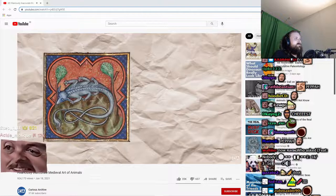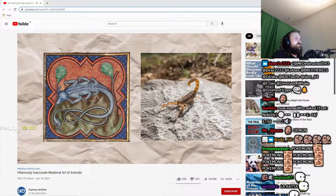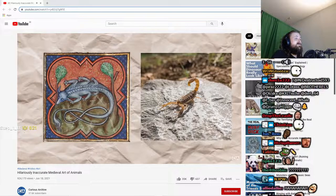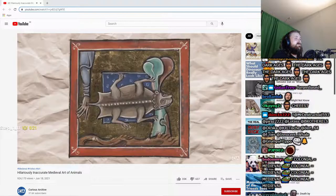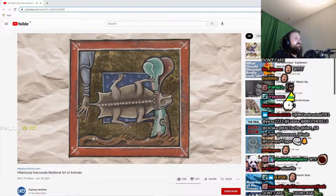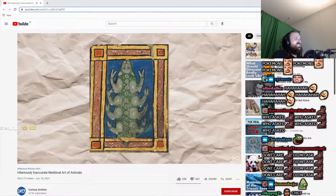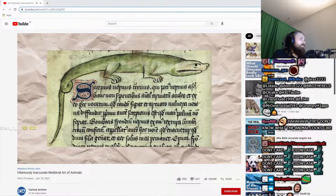Nearing the end of our list and truly veering into bizarre territory, we have the scorpion, another animal given fur and mammalian features without any clear explanation. There's something about giving a scorpion a non-arachnid face which makes it look so fundamentally absurd. At least some depictions give it more legs than a standard quadruped.